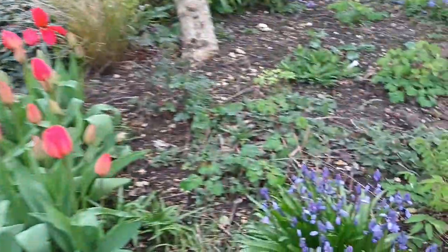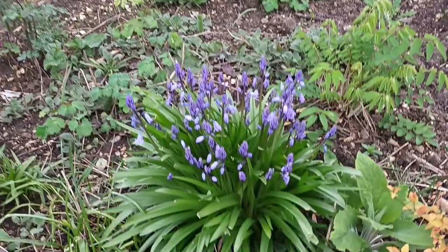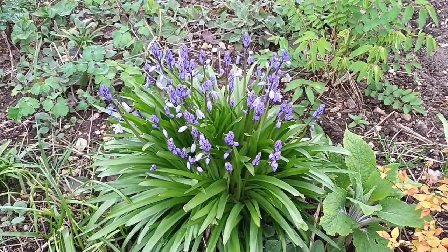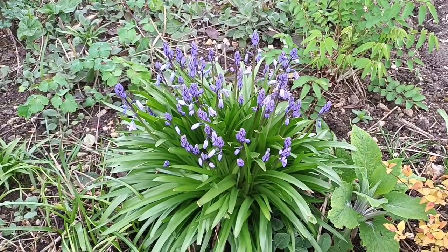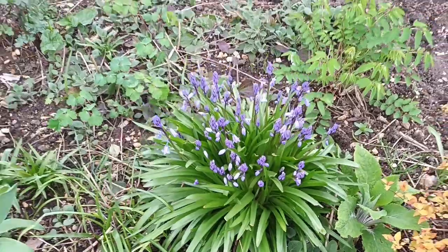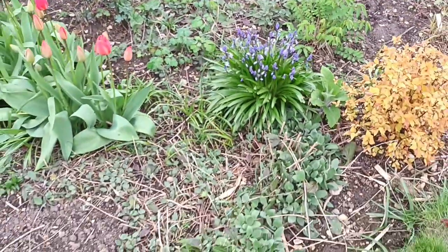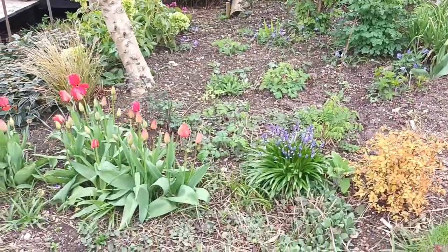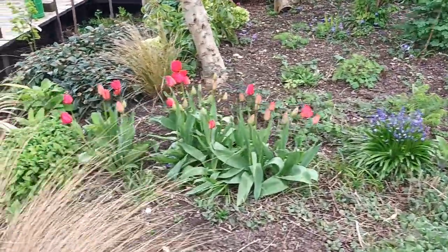This bluebell — I don't know what it is, but it's been a lovely clump since day one so I decided to keep it. Remember, bluebells can be very successful and they will seed everywhere. But this has remained a lovely clump, so when I find the Spanish ones — of which there were many in this garden — I take them out.